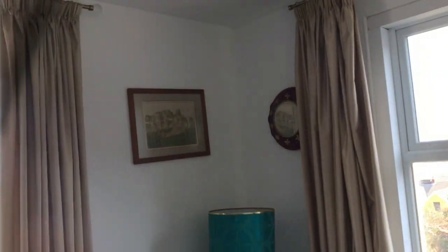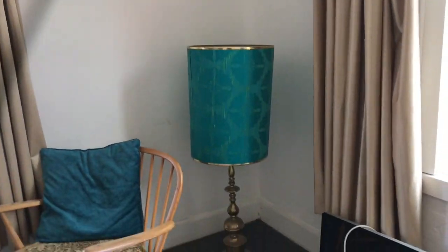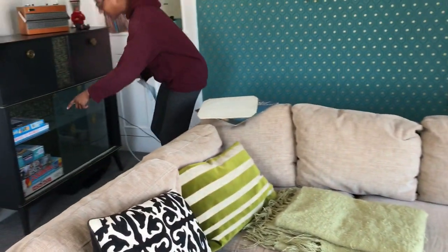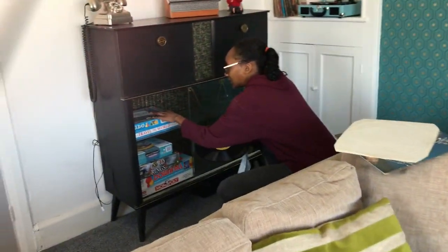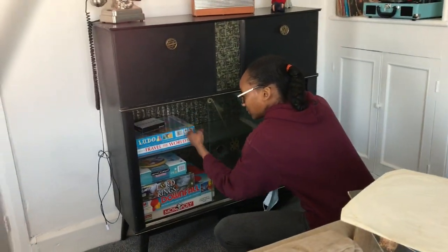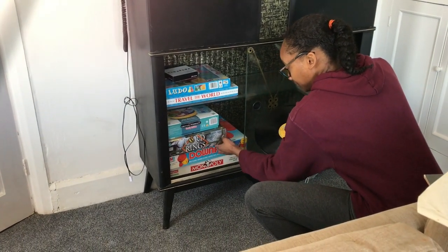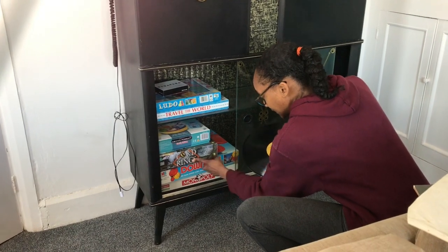A lot of space down here for storage, and down here we have a lot of games as well — we have Ludo, cards, Trouble, Trivial Pursuit Lord of the Rings, Monopoly, and Downfall. So a lot of board games here as well.